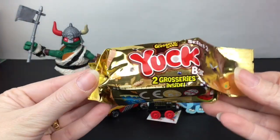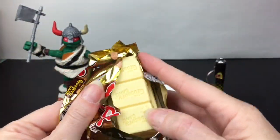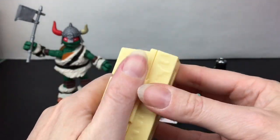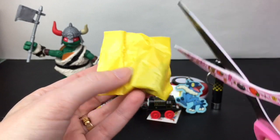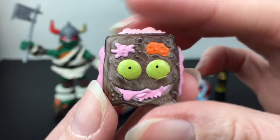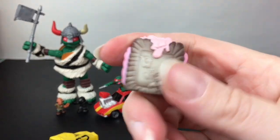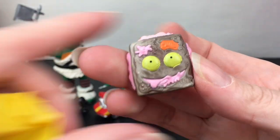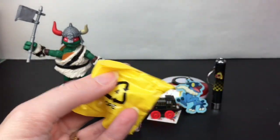Last up we're going back to Grocery Gang — this is from Series 2, the Yuck Bars. I really liked the Grocery Gang when they came out; Series 1 and 2 were the best. There's a checklist and we have a white chocolate Yuck Bar with two little blind bags inside. This one feels hard — I wonder if it's an ultra rare. Oh yeah, it's the Pop-Tart character! These ultra rares change color; in heat it goes to a light cream versus dark brown in cold.